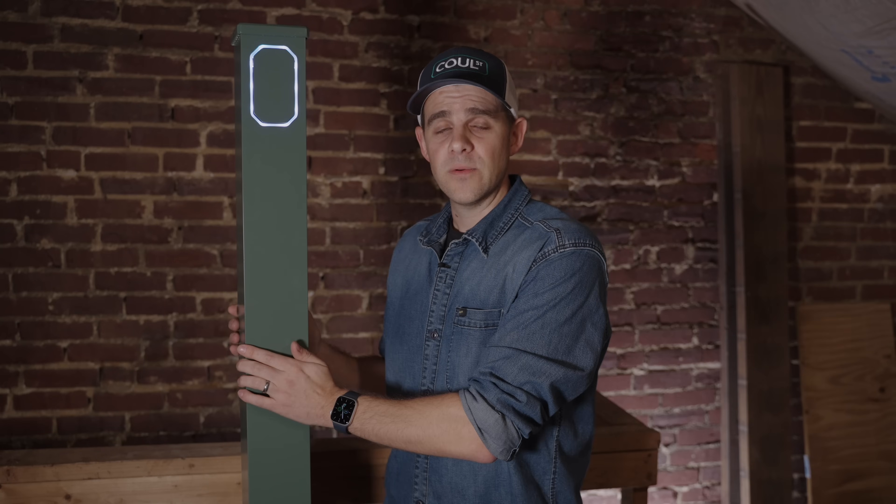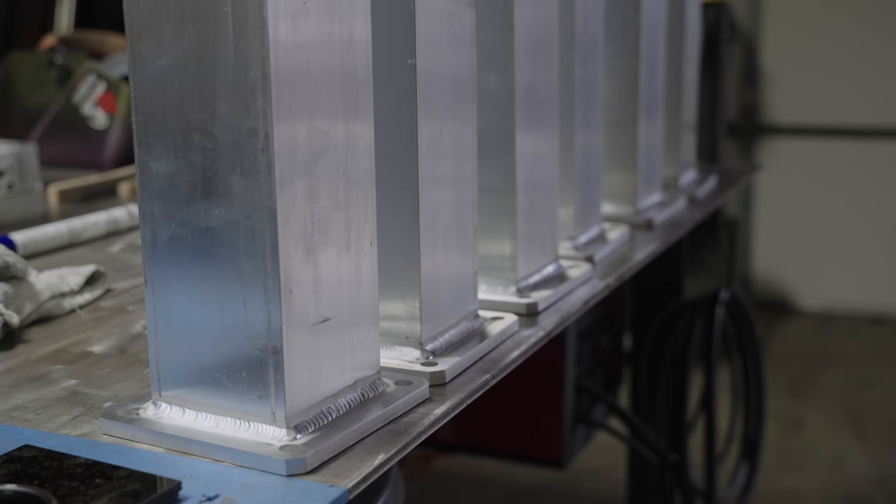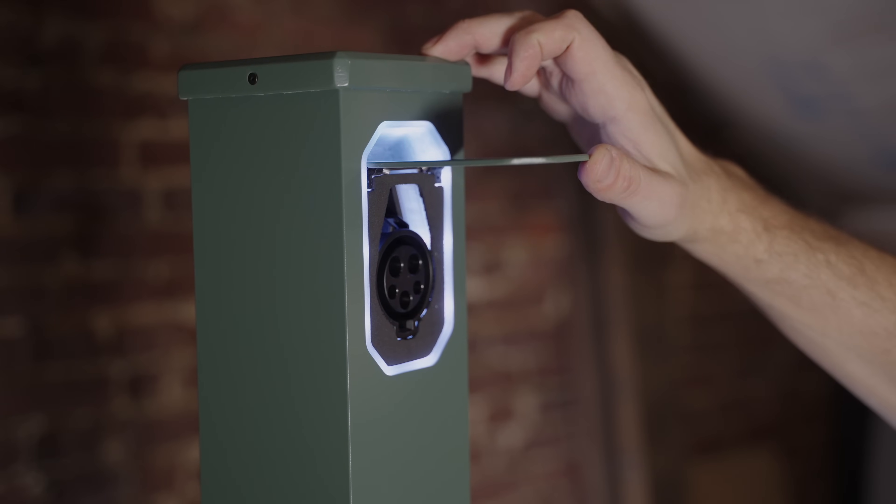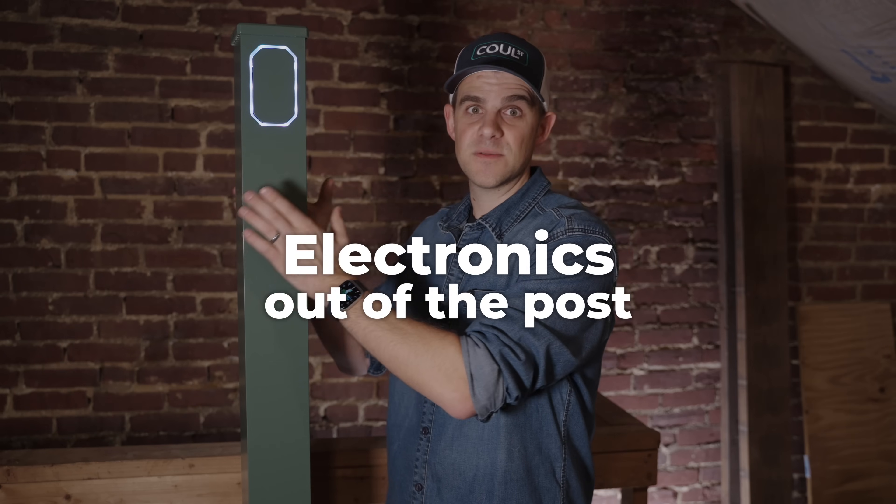There's a bunch more on the Mark IV I could dig into — it uses an aluminum post so we could machine it in-house, has ventilation features for extra airflow so it doesn't get too hot, and there's a nice hidden door with a socket receptacle that's probably one of the coolest features. Unfortunately, the Mark IV is not what we'll be going with for our first generation product. It was really the finest iteration of our charger with electronics in the post, but ultimately we decided to move the charger electronics out of the post.